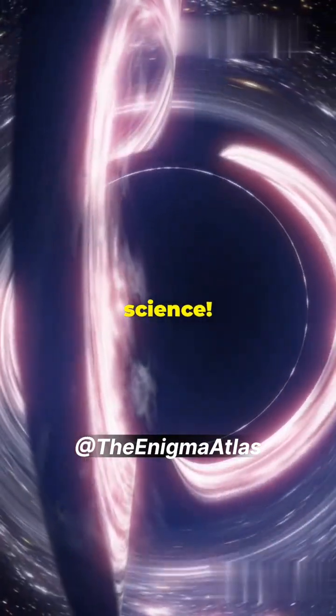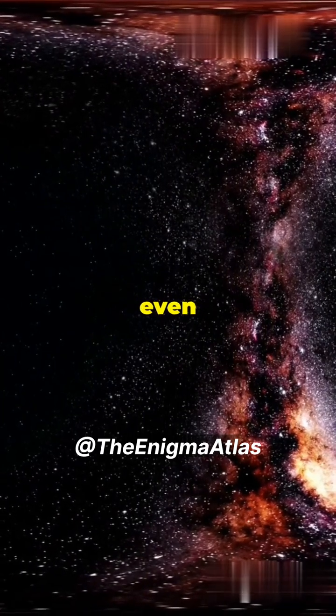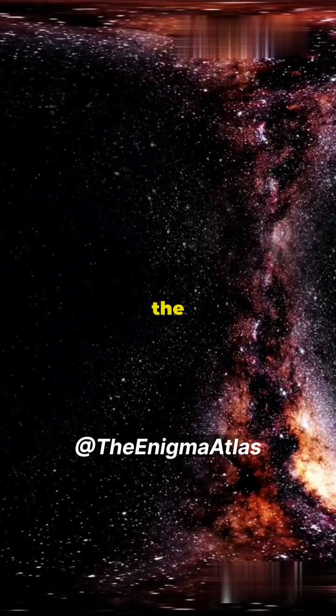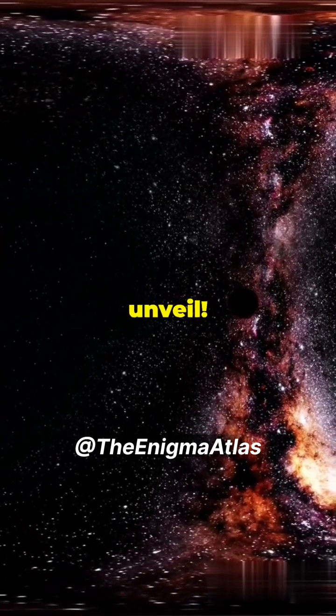This is huge for science. What's next? Future projects aim to capture even clearer images, or study black holes in other galaxies. Stay tuned, because the universe has a lot more secrets to unveil.